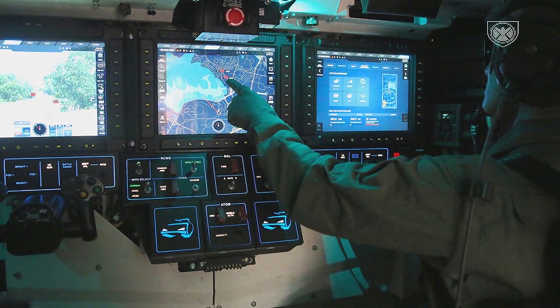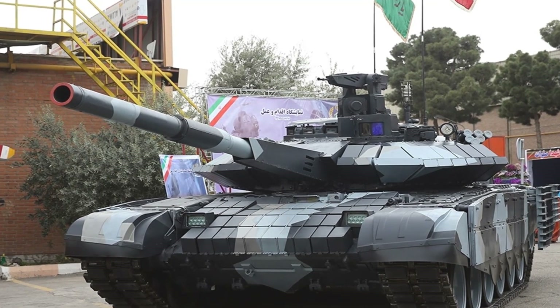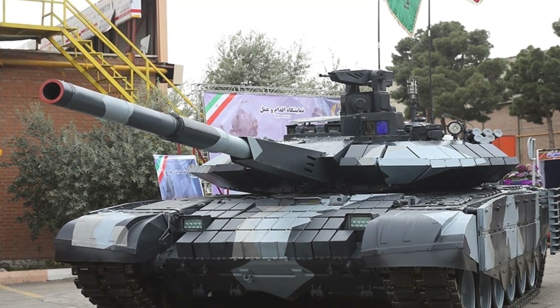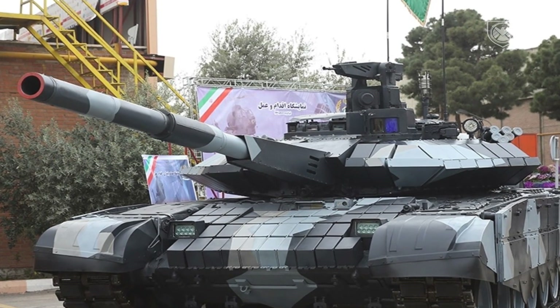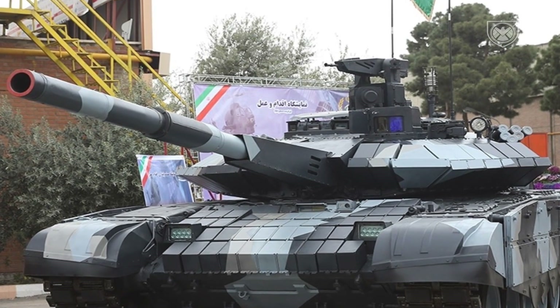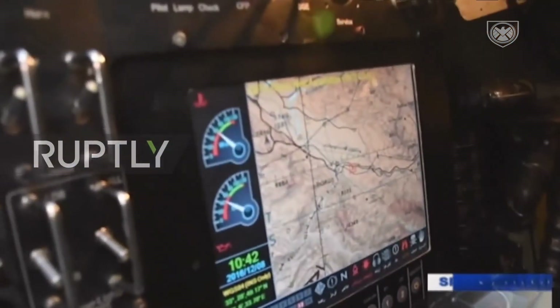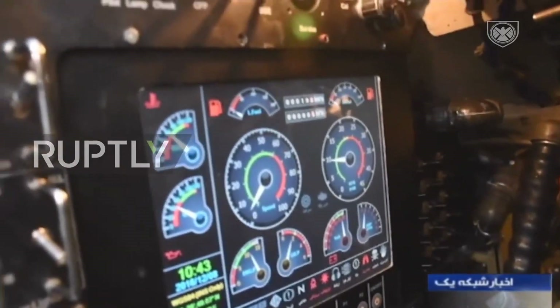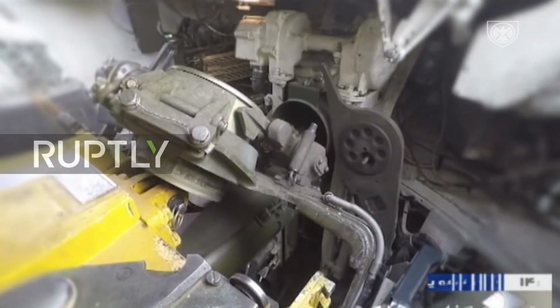The tank is equipped with an electro-optical fire control system and embedded night vision systems for the onboard crew members. The vehicle is also fitted with advanced observation systems aided by a rear-mounted digital camera near the periscope. Other standard equipment aboard includes a ballistic computer, a nuclear, biological and chemical protection system, and LED headlights.